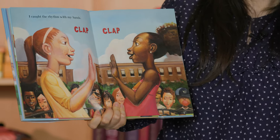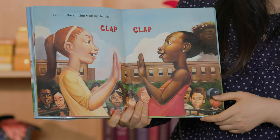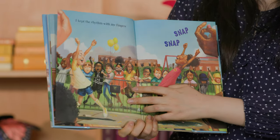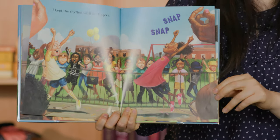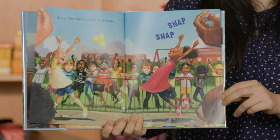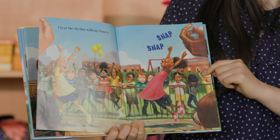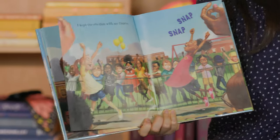I caught the rhythm with my hands. Marqué el ritmo con mis manos. Clap, clap! Can you clap your hands? Go clap, clap. I kept the rhythm with my fingers. Mantuve el ritmo con mis dedos. Go snap, snap. Can you snap like the kids in the book? Go snap, snap. Very good.